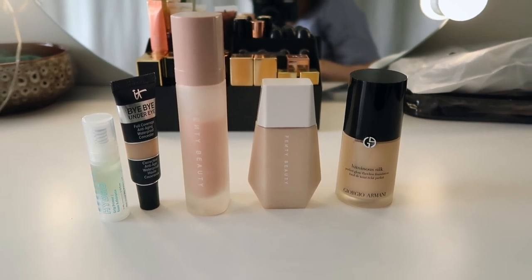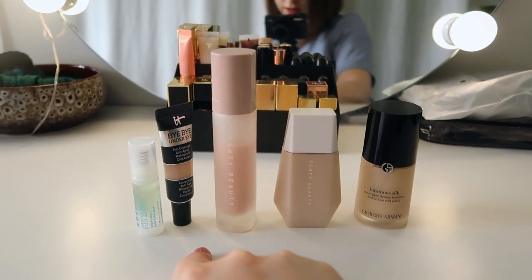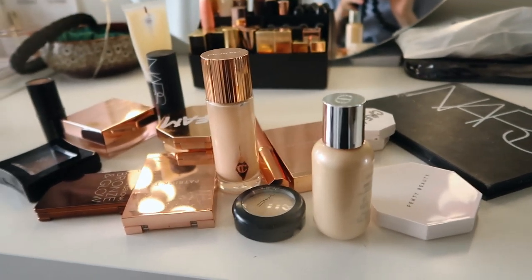This is currently what I have left of my base products: two foundations, two primers, and that concealer I'll get rid of if it doesn't suit my skin tone. That bag is so full — so much wasted money. But I think it's important that it hurts, because I need to remember not to purchase so much. There are so many products I haven't finished since my previous declutter two years ago — that should be a wake-up call.